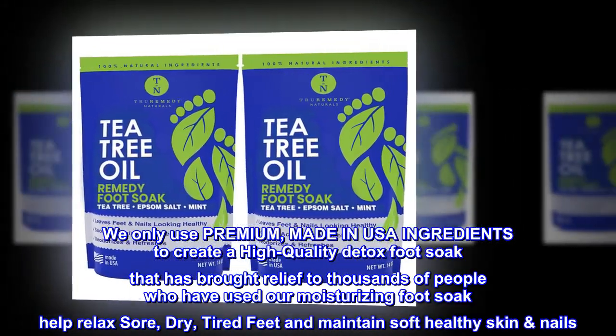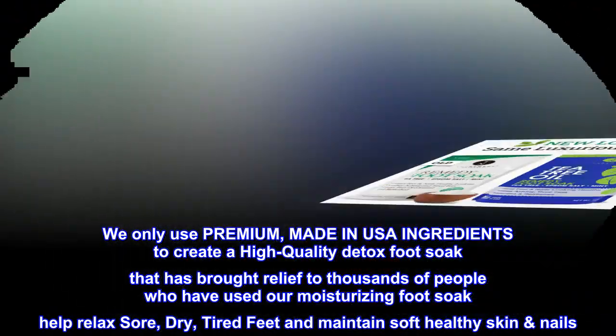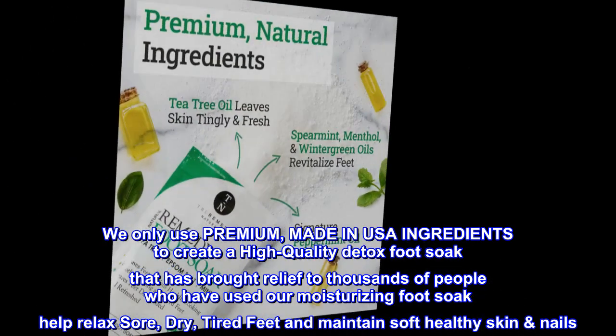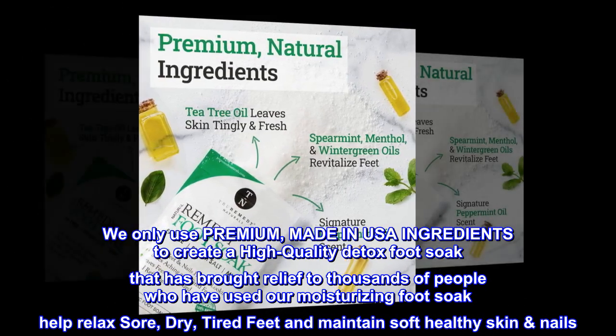We only use premium, made-in-USA ingredients to create a high-quality detox foot soak that has brought relief to thousands of people. Our moisturizing foot soak helps relax sore, dry, tired feet and maintain soft, healthy skin and nails.